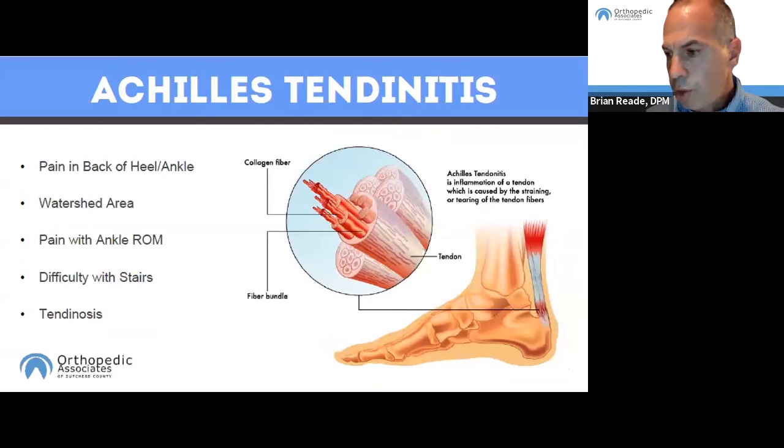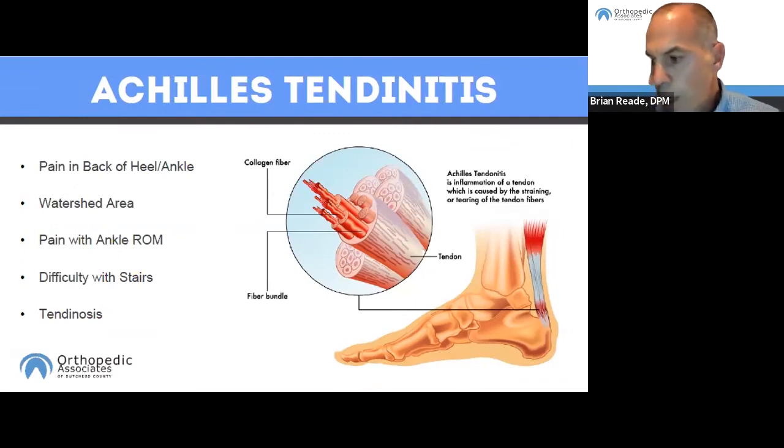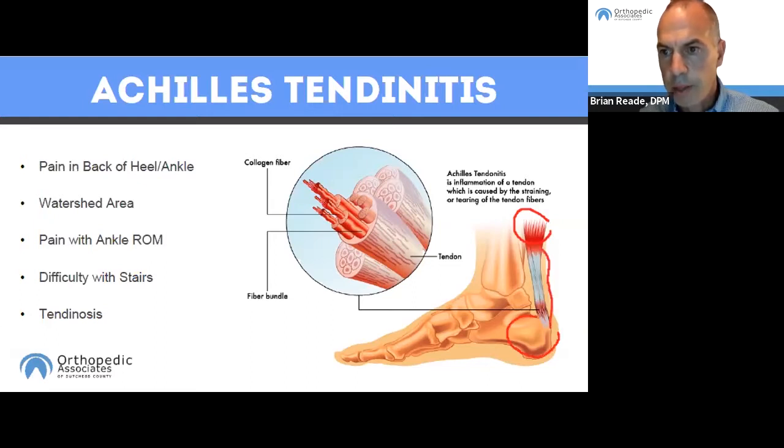Another very common overuse syndrome is Achilles tendonitis. The Achilles tendon is the largest tendon in the body. It connects the upper calf muscle to the back of the heel bone and functions to flex the ankle — pointing the toes downward. Tendons get their blood supply from the muscle they originate from and the bone they attach to. The Achilles tendon is so long that it has an area in the middle devoid of good blood supply, called the watershed area, and that's where it's really vulnerable to injury.